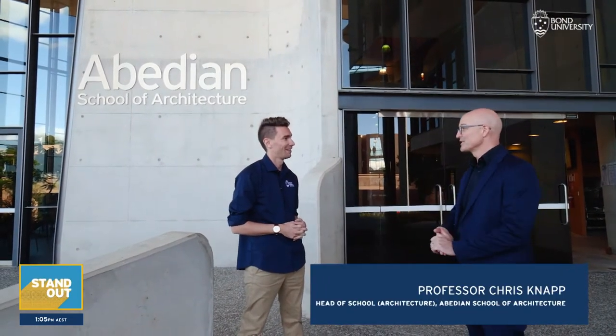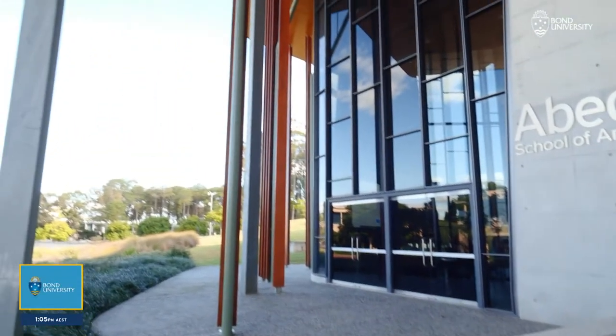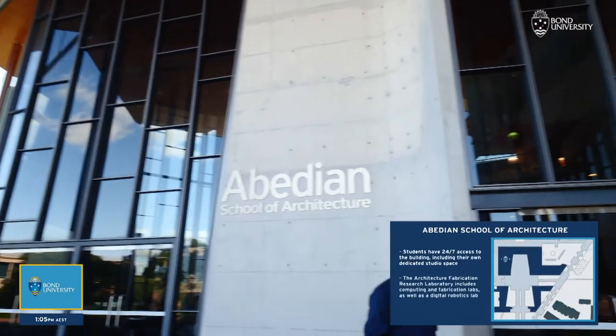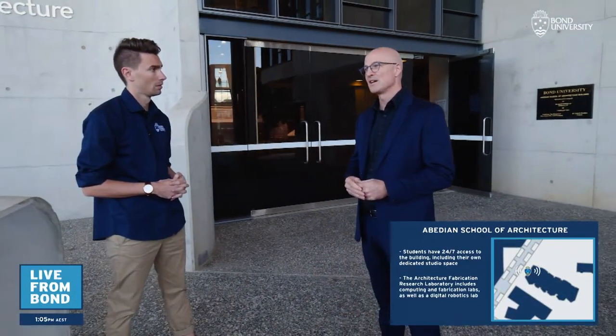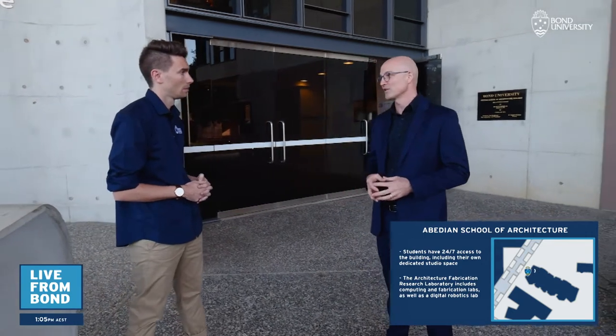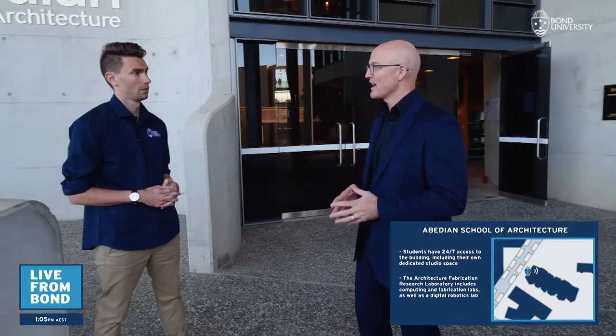It's a building that was commissioned through an international competition. It was designed by architects from London, Crabb Studio, Professor Sir Peter Cook, and completed in 2013 — a 3,000 square metre building. It's open 24 hours a day, seven days a week for our students. It's one of the only facilities of its kind in Australia that offers that kind of dedicated access.